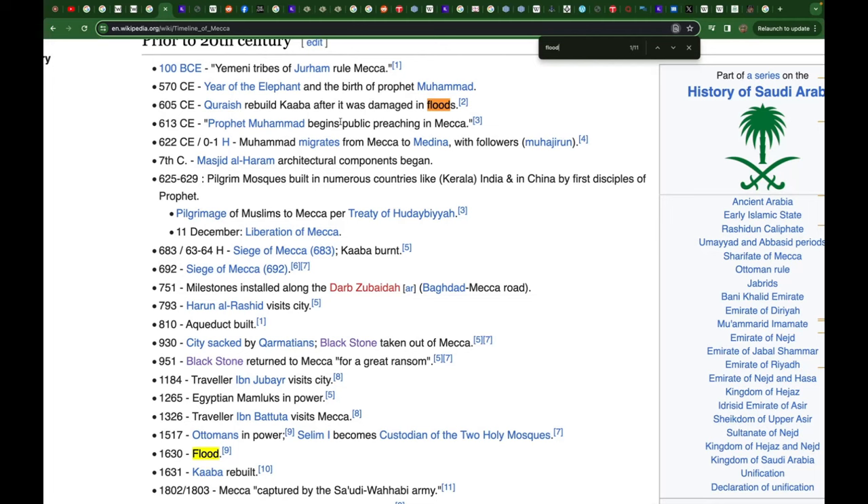It was all the way back at the time of Quraysh. If you agree with this calendar of events, Quraysh had to rebuild the Ka'bah. So at the very least, this is a construction of Quraysh. It's been destroyed multiple times. The point here is it was damaged by floods.